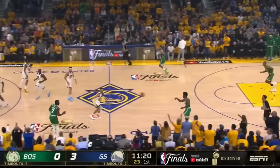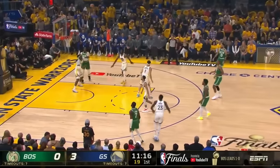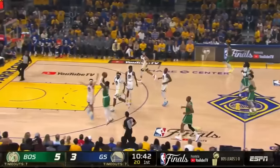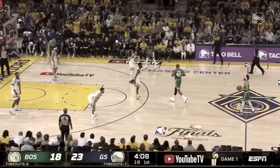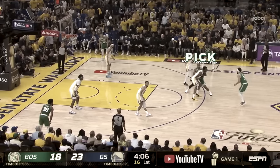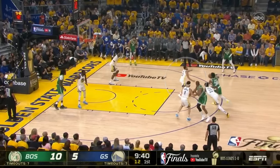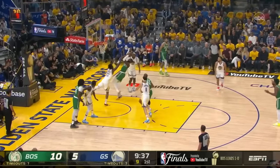We'll get to that run in a minute, but first, this game started just like the last one ended, with Jaylen Brown dropping bombs, netting back-to-back transition threes from the same spot over Klay Thompson and Draymond Green. The Celtics had some success in Game 1 against the Warriors' zone using a simple middle screen for the ball handler, so they come back to it in Game 2, forcing Steph Curry to slide over. But Brown's on fire so he bites hard on the closeout, and Jaylen drives it home for an and-one.